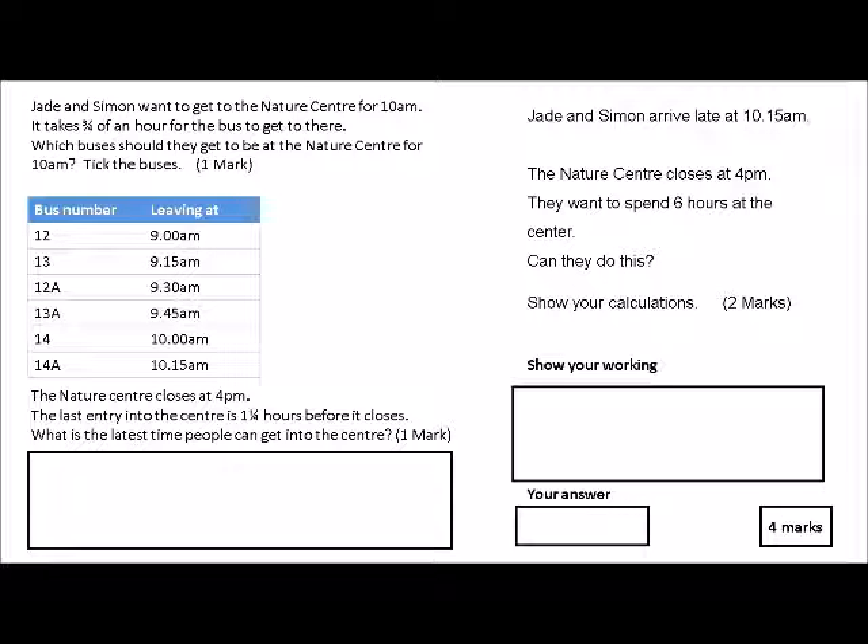You're going to get a mark for this, and they want to see that you can understand and read a clock. The answers are buses 12 and 13, so you tick these. You could get away with just ticking one as long as you get the right answer, so you're going to get one mark. The nature center closes at 4 p.m.